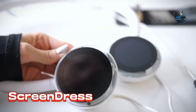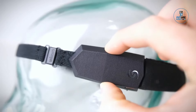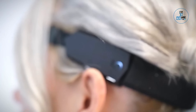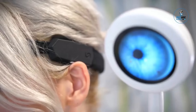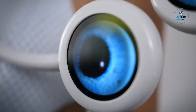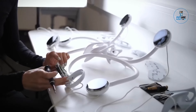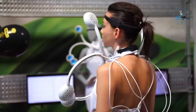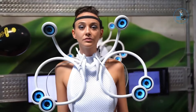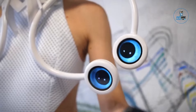ScreenDress is a contemporary fashion-tech innovation that combines style and functionality. This interactive garment incorporates LED technology, enabling customizable and dynamic displays on the dress. With its touch-sensitive interface, wearers can change colors, patterns, and animations, transforming the dress into a personal canvas. Beyond its aesthetic appeal, ScreenDress merges fashion and technology, offering a creative outlet for self-expression — a bold step into the future of wearable tech, where clothing becomes a dynamic form of personal expression and digital art.